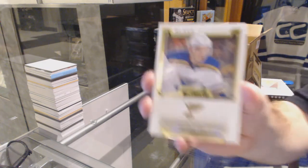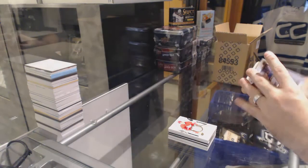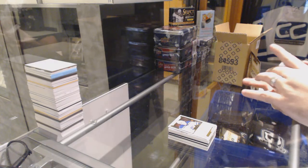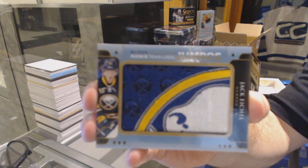We've got for the Blues, number 199, Vladimir Tarasenko. And we've got for the Buffalo Sabres, rookie team logos of Jack Eichel.